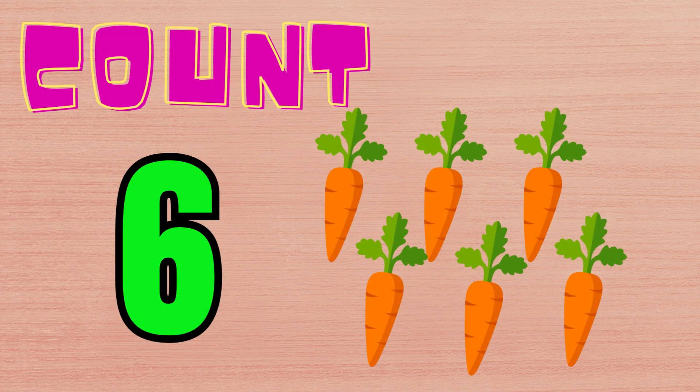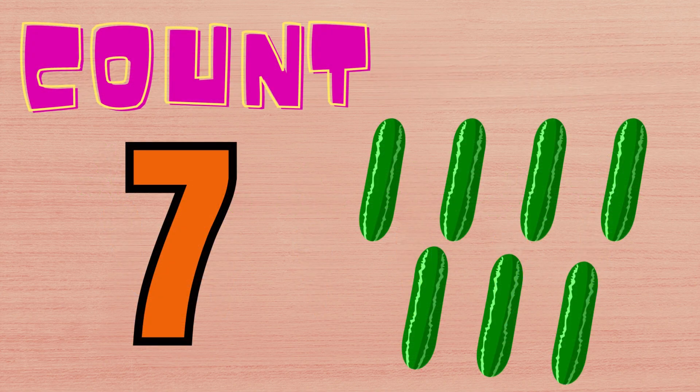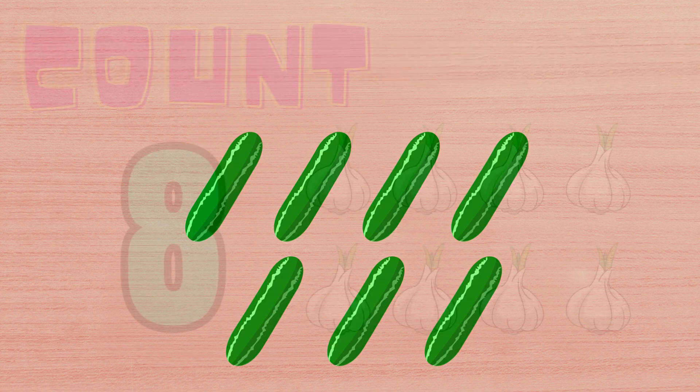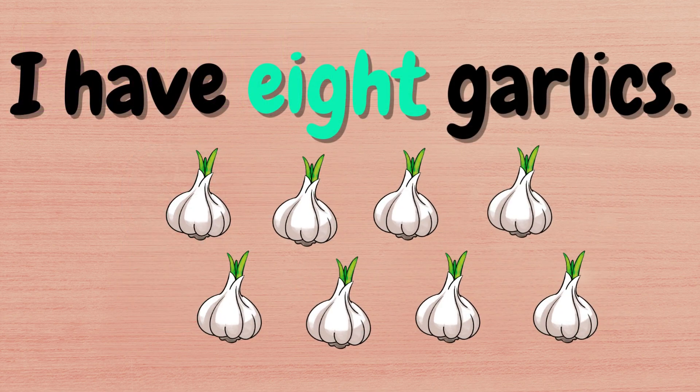Six carrots. I have six carrots. Seven cucumbers. I have seven cucumbers. Eight garlics. I have eight garlics.